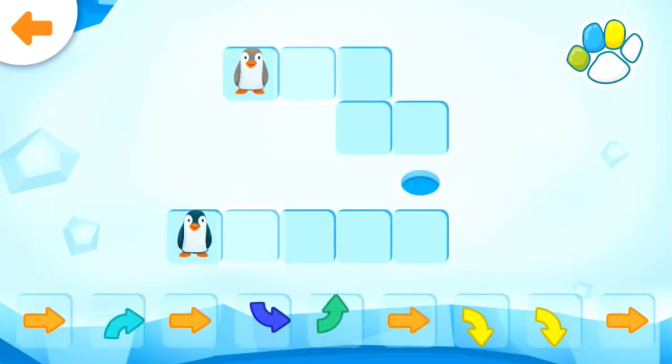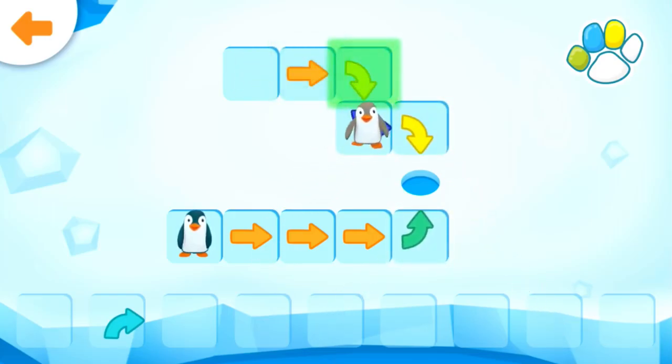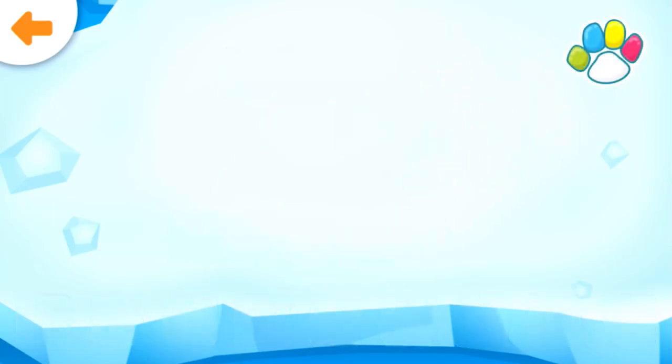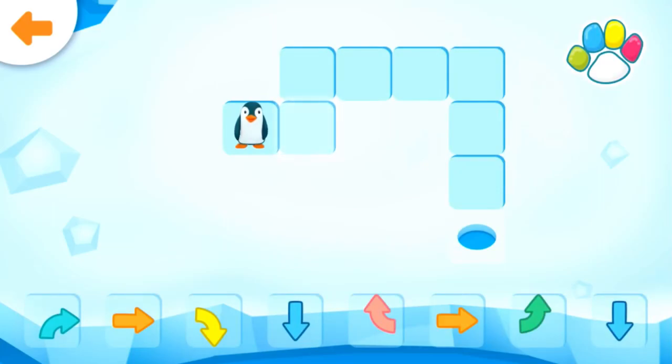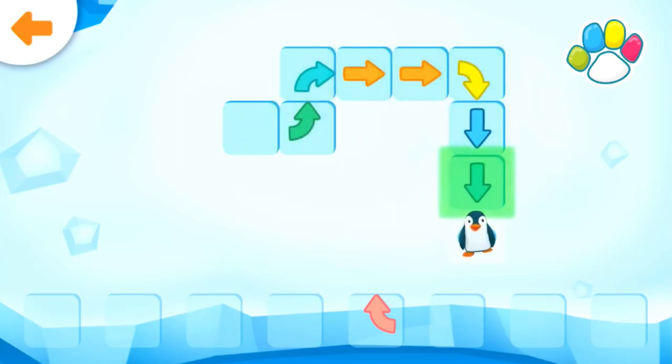Help the penguins get to the hole in the ice. Help the penguin get to the hole in the ice. Well done!